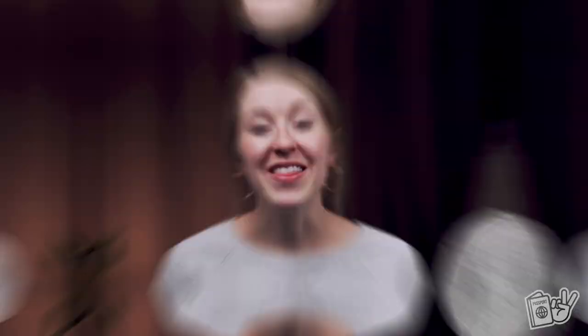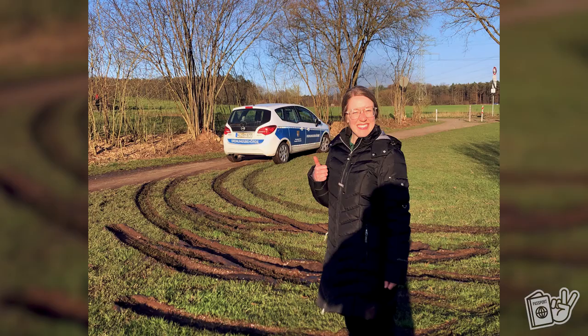The next one on our list is one that we got a weird introduction to, and that is the Ordnungsbehörde. On a walk last year, there was an Ordnungsbehörde car driving through a local park trying to enforce social distancing rules while we were on a walk, and they drove through the mud and got themselves stuck. So we had to help push them out so that they could carry on with their rule enforcing.